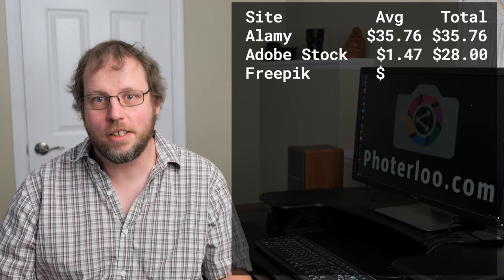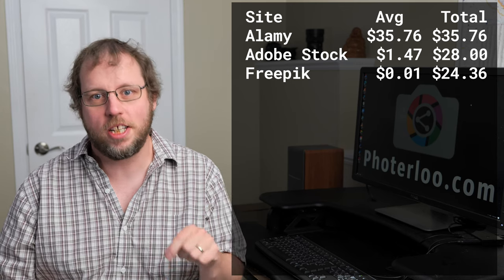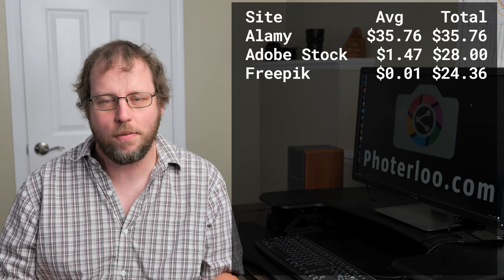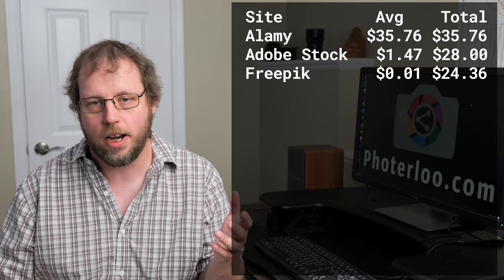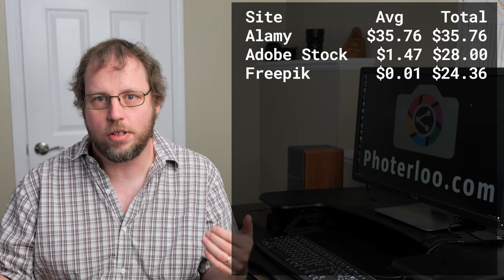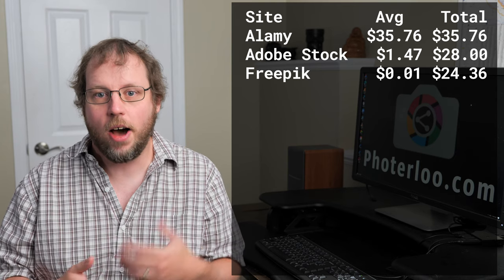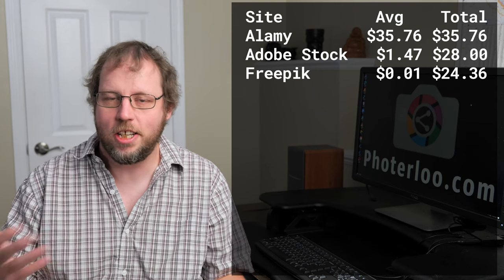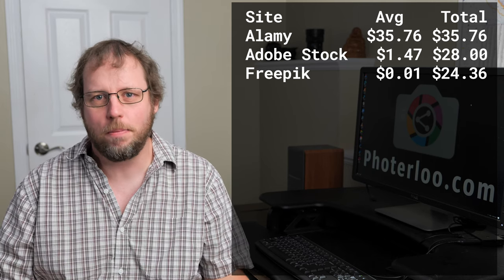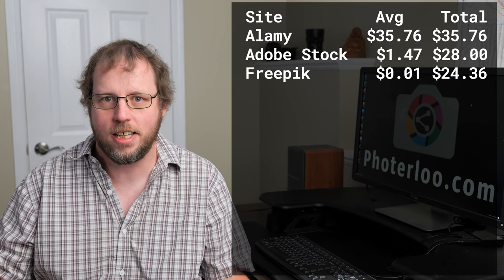Next on my list is Freepik with about $25. Although it's number three on my list, I'm actually most excited about this site. The reason is I just learned about this site a couple of months ago and I've only got a very small portion of my portfolio up there. There are a lot of sites further down the list where I've got like 500 or 600 photos uploaded, but on Freepik I've only got a couple hundred and it's number three. They did make me jump through some hoops I hadn't had to for other stock sites.